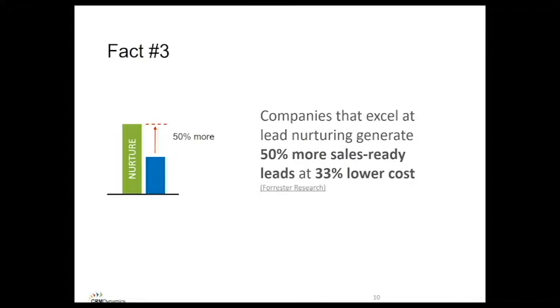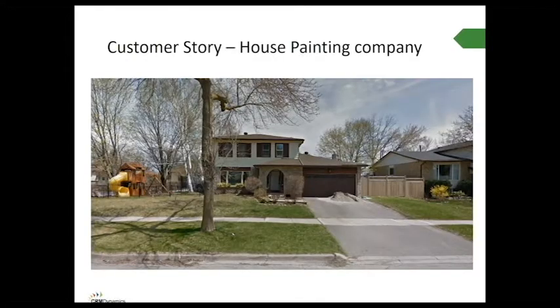Companies that excel at lead nurturing generate 50% more sales-ready leads at 33% lower cost. This is where the nuts and bolts of Qlik Dimensions comes in. When you're using marketing nurture, campaign automation, and email marketing, you're getting more bang for your buck. You don't have to hire that extra salesperson — you're going to get more great leads by using a really smart lead nurture.